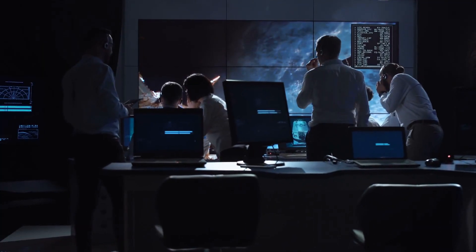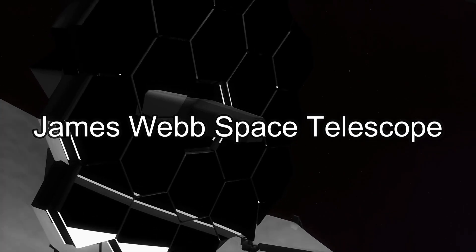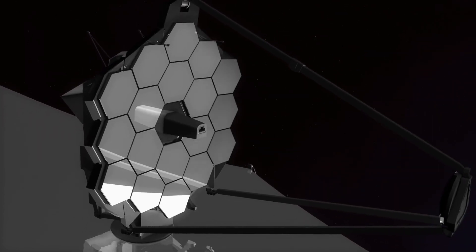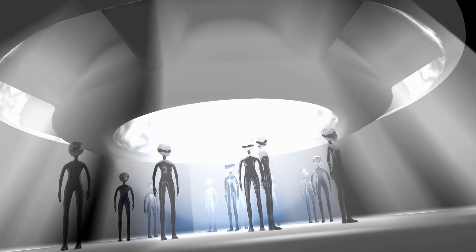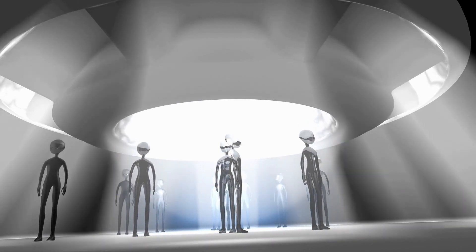Scientists believe it is time for another telescope to make this discovery: the James Webb Telescope. In this video, you'll learn everything about the James Webb Telescope, including why it hides from the sun and whether it has a possibility of finding artificial lights from extraterrestrial civilizations. Let's begin another journey into the universe.